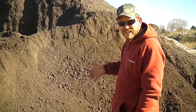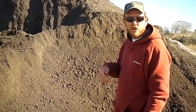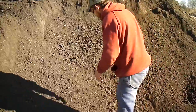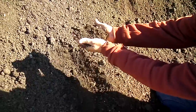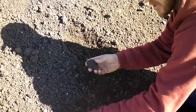This is an asphalt product that we make. This is one run through the crusher, screened through a two-inch screen, and this is what we get. See, it's got a lot of gravel. It's got very few big, actually big chunks in it.